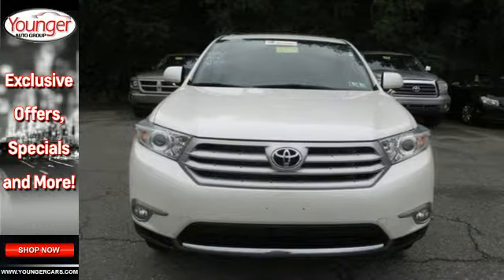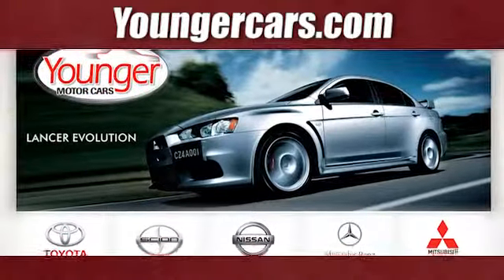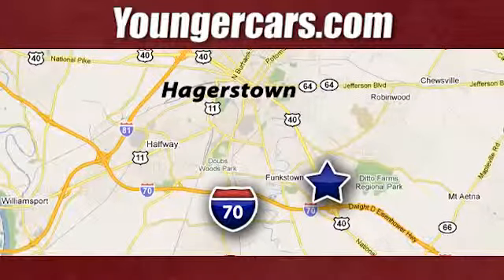Come on in today and take it for a test drive. Visit our website at YoungerCars.com. We're conveniently located at 1945 Dual Highway in Hagerstown, Maryland.